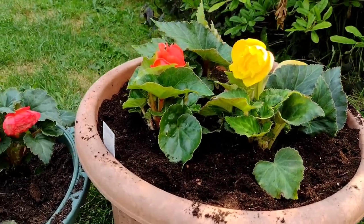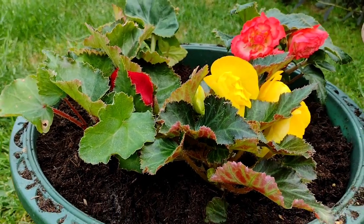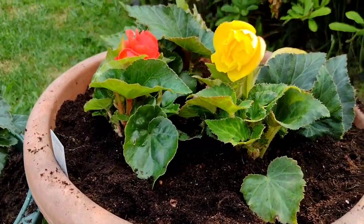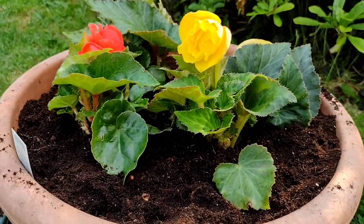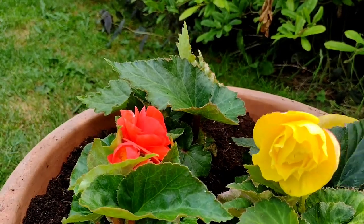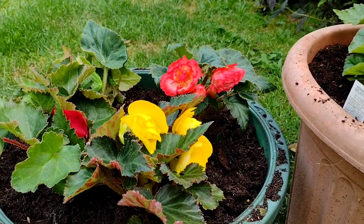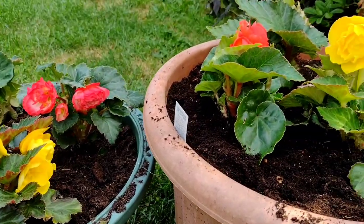Both tubs are now planted up with Begonias. According to the instructions, it says keep them reasonably well watered and in good draining pots, which is what we've got, so these should do very well hopefully. I'll keep you updated as they progress and we'll see what happens. Goodbye!